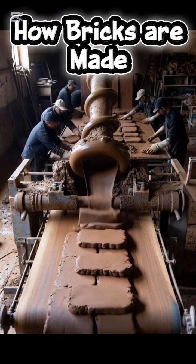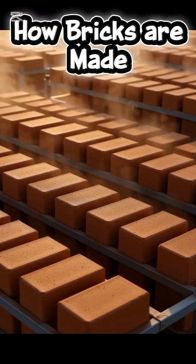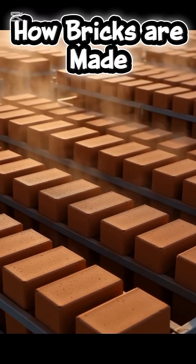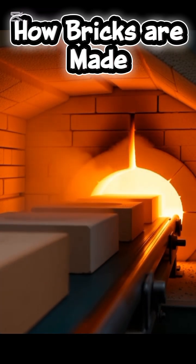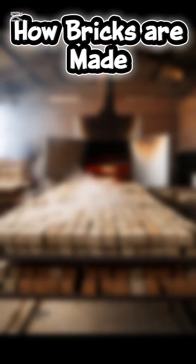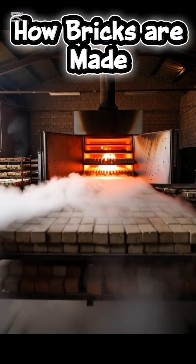These fresh bricks are stacked in giant drying rooms where hot air removes all the moisture. Then comes the real heat — the bricks enter a massive kiln reaching over a thousand degrees Celsius, transforming soft clay into solid rock.